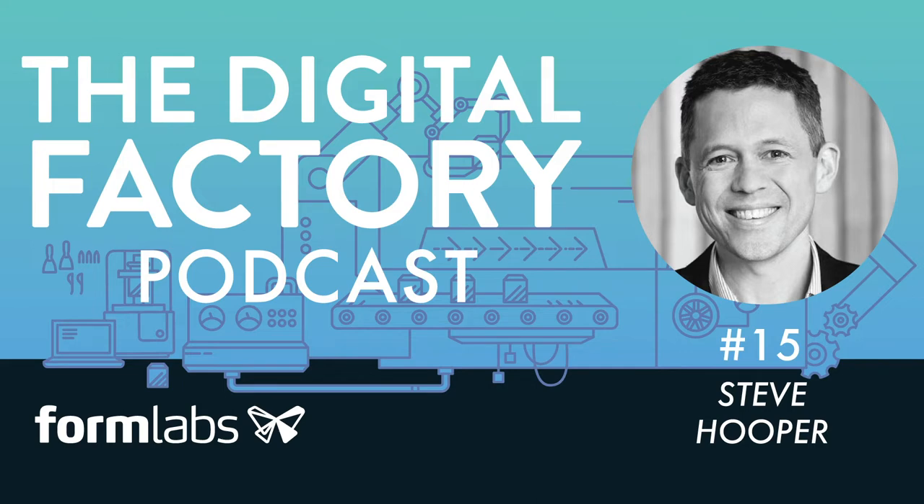The Digital Factory Report takes a broad look at recent advances in artificial intelligence, automation, and additive manufacturing, and it talks about some of the new business models that are arising from progress in those fields. You can download the Digital Factory Report for free at digitalfactory.xyz.